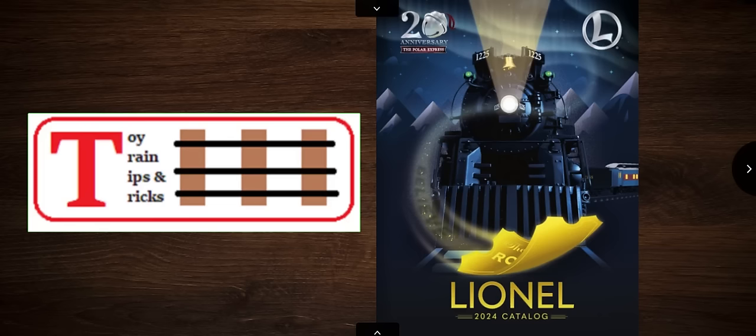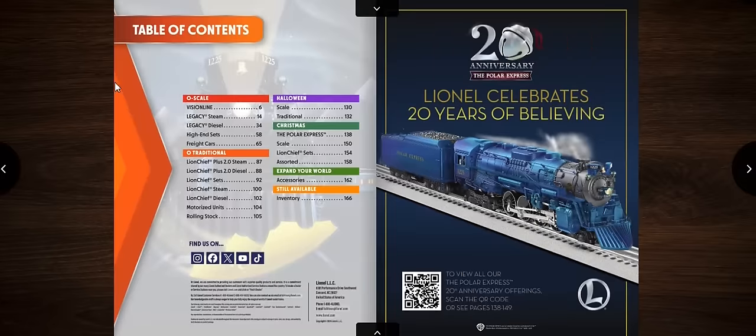Here is the Lionel 2024 Catalog, Volume 1 — the big book, as they say. This is a first impression going through it, looking at the good, the bad, and the ugly. A more detailed summary of items will come in next Tuesday's edition of What's New in O-Gauge. Right on the cover we see the 20th anniversary of the Polar Express, which has been big for Lionel for 20 years.